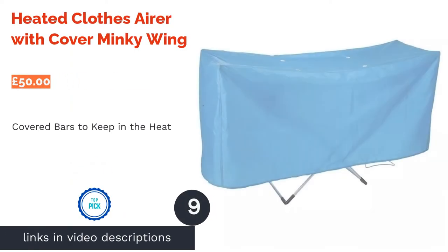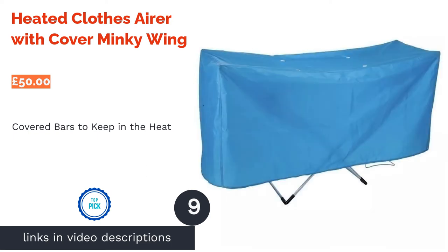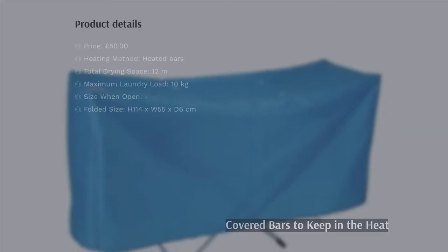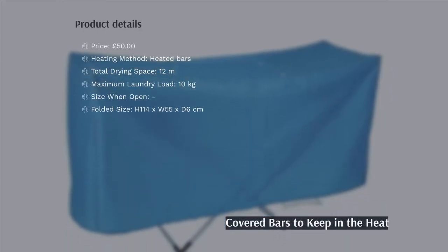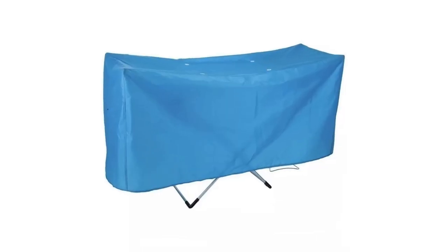The next product in our list is the Heated Clothes Airer with Cover by Minky Wing. This medium-sized dryer is versatile enough to work in homes both small and large. It's lightweight yet sturdy, and will hold a relatively large amount of washing.